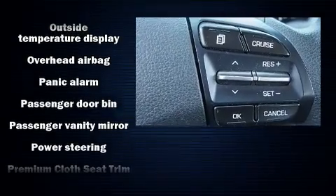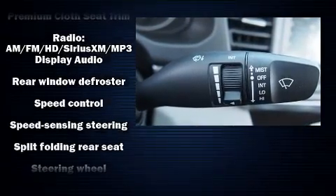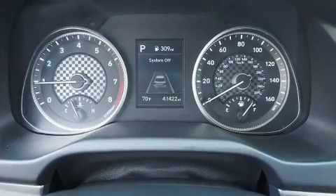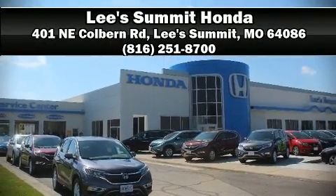Side curtain airbags deploy in extreme circumstances, shielding you and your passengers from collision forces. It also arrives with a Carfax history report indicating just one previous owner. Please don't hesitate to give us a call.